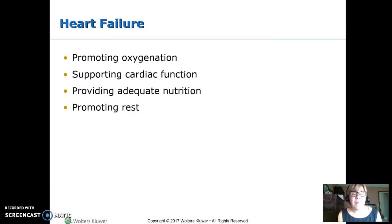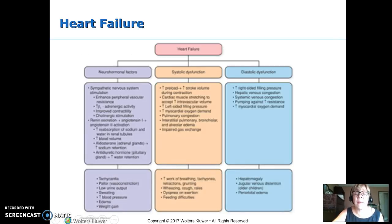Heart failure goals: promote oxygenation, support cardiac function, provide adequate nutrition, and provide rest. I use a McDonald's drive-thru analogy: normally a car comes in, gets processed, goes out. But at lunch, ten cars come in for every one that can be processed, creating a backup. Heart failure is the same — more is coming in than can be sent out.